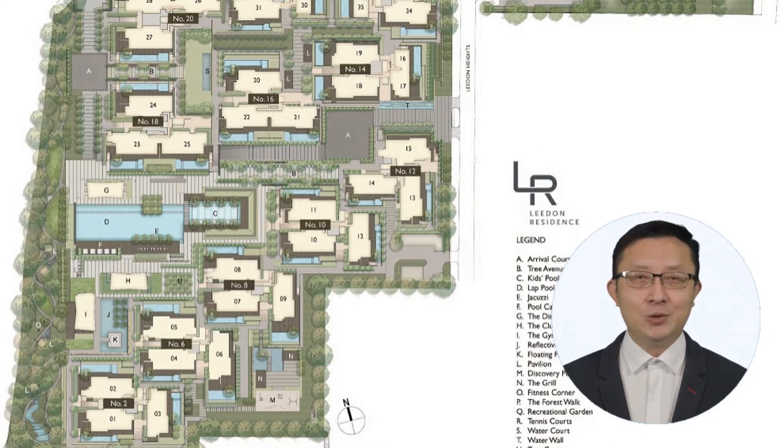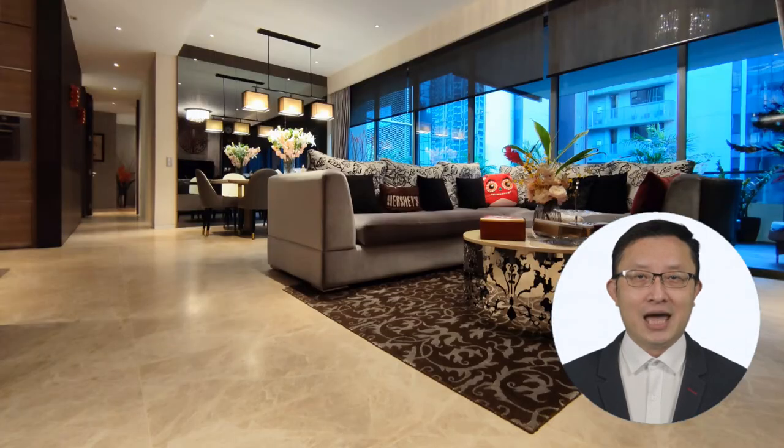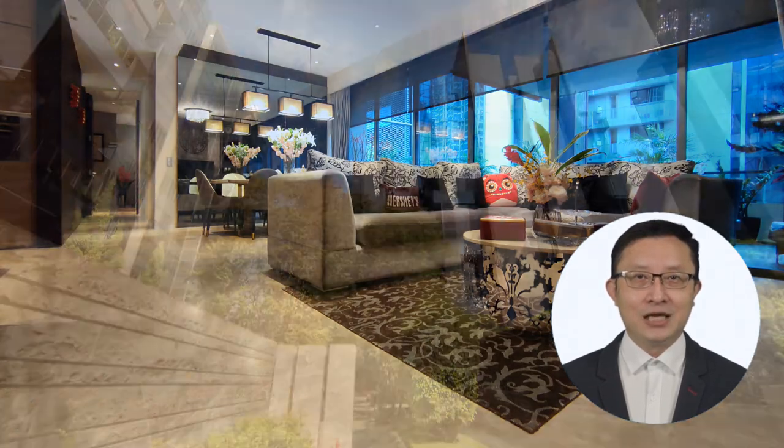I have analyzed the different stacks of the three-bedders available in Leaden Residence and would be able to share with you the pros and cons of the different stacks. You would be glad that this particular stack is orientated in almost a north-south facing, and it is well shielded from the hot tropical sun by the neighboring stacks.